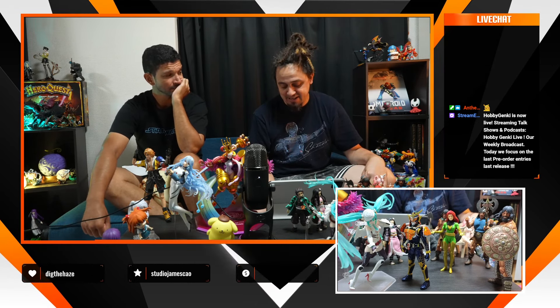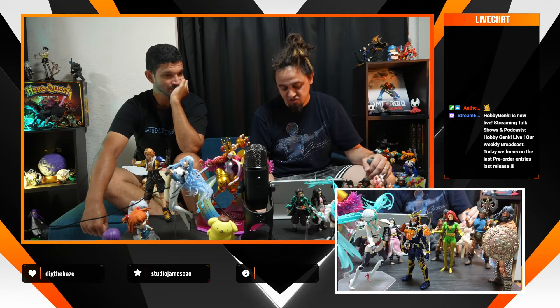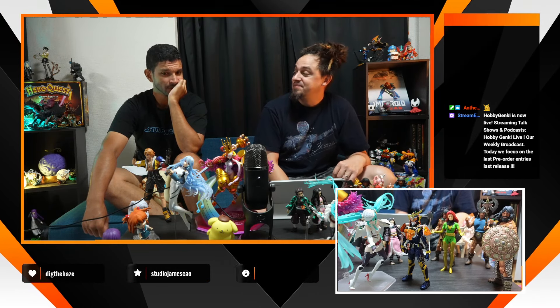I'll finish with one that doesn't transform: Mirage from Rise of the Beasts, in DLX format from A3Z. It's the big, highly articulated version, and it comes with the hero in a small version wearing parts of Mirage from the movie. Pretty high quality — we're going to do an unboxing of it for sure.